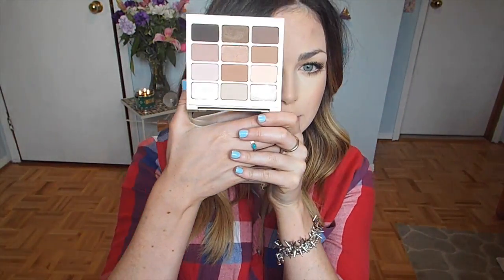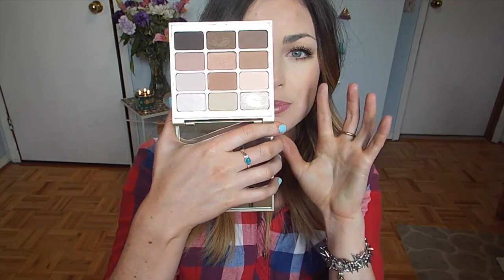Next is my favorite eyeshadow palette of the moment — I cannot stop using it. This is from Stila. This is the Nouveau Natural Eyeshadow Palette. Look at this palette — it is just perfect. It has the perfect mix of neutrals that are mainly warm, with a few cool tones. But what I mostly love about this palette is that of the 12 eyeshadows, 8 of them are matte.